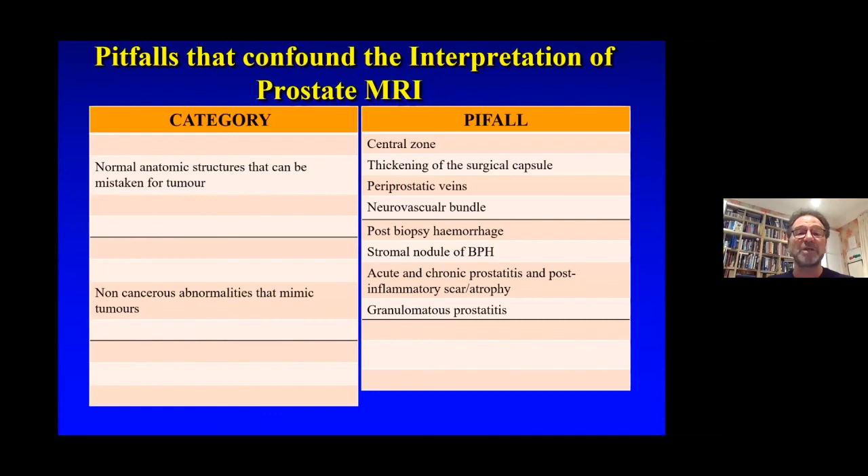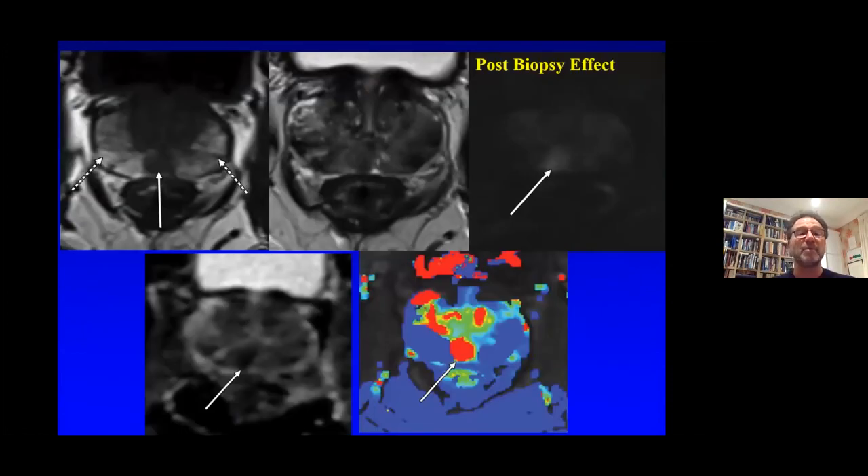There are many pitfalls in MRI, including anatomical structures such as the central zone, thickening of the surgical capsule, periprostatic veins and neurovascular bundles, and non-cancerous abnormalities that mimic tumours — such as post-biopsy haemorrhage, granulomatous prostatitis, prostatitis, or stromal nodules. An example of a post-biopsy reaction is shown — but interestingly, the actual cancer itself still shows up quite clearly.